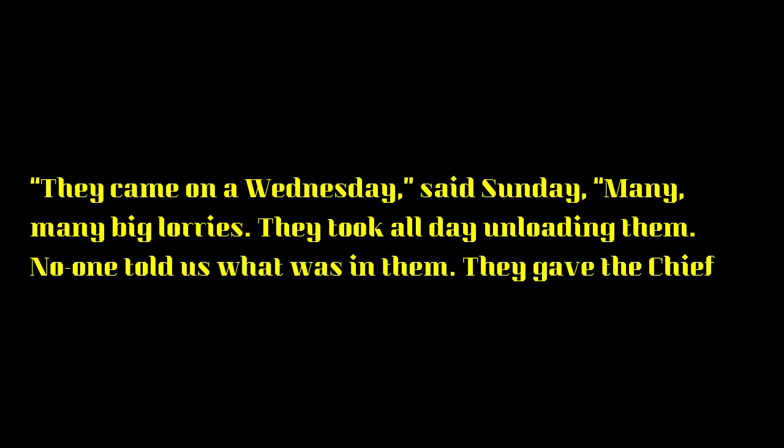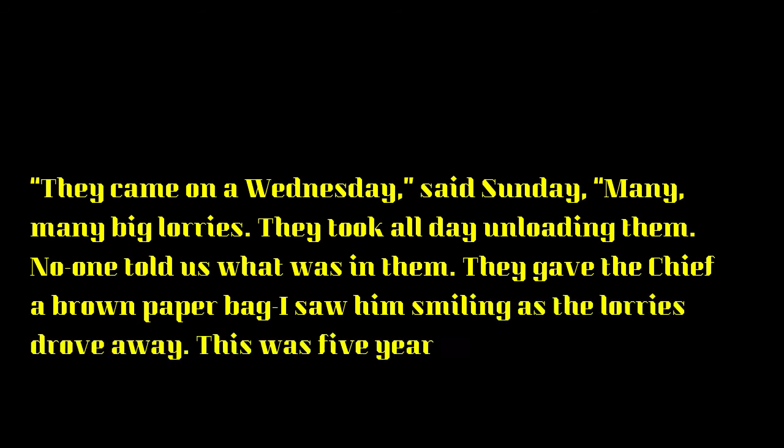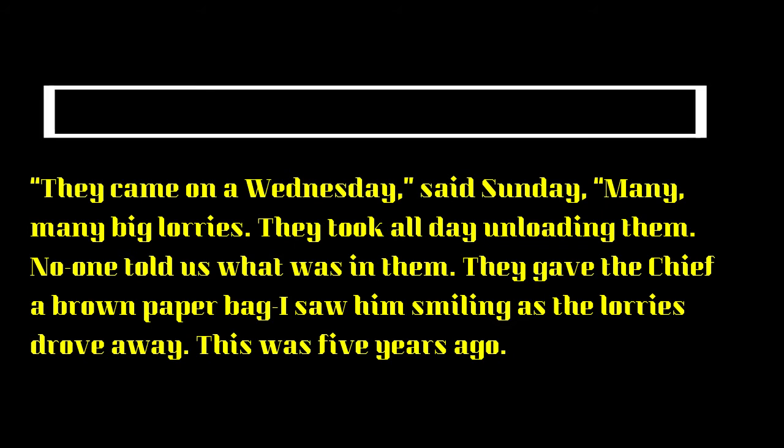Mr. Sunday Nana is narrating what actually happened in his village. He says: 'They came on a Wednesday — many, many big lorries. They took all day unloading them. No one told us what was in them. They gave the chief a brown paper bag. I saw him smiling as the lorries drew away. This was five years ago.'